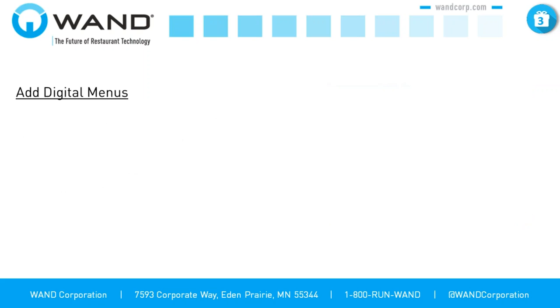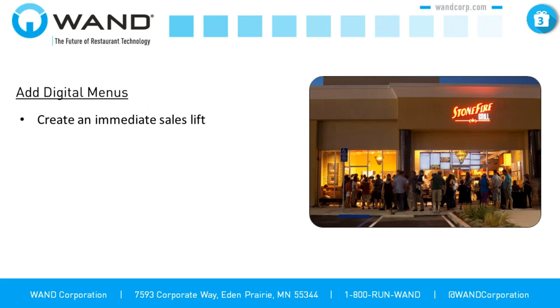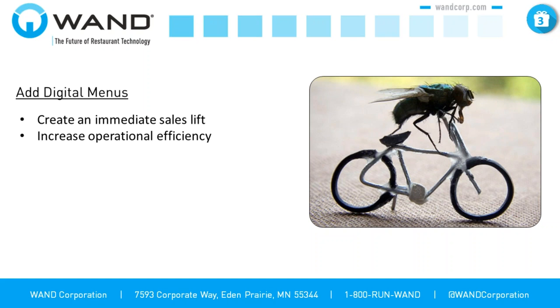One thing I want to talk about is the addition of digital menu boards into a restaurant. Digital menu boards carry a lot of benefits for restaurant operators. We see across the board that they create an immediate sales lift — you're adding a very enticing piece of media into your restaurant, really drawing customers' eyes to the places you want them looking. As such, you can direct how customers order and what they order on a much deeper level than with standard static menu boards. Digital menu boards also increase operational efficiency by allowing you to change prices on the fly and update content to satisfy local conditions.